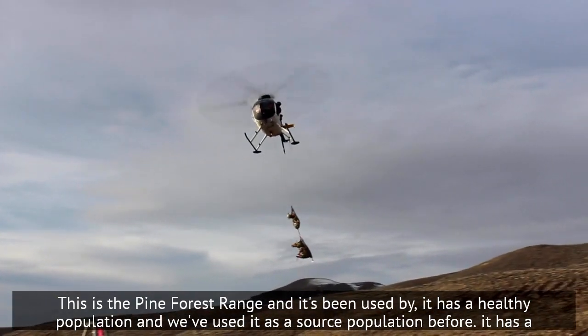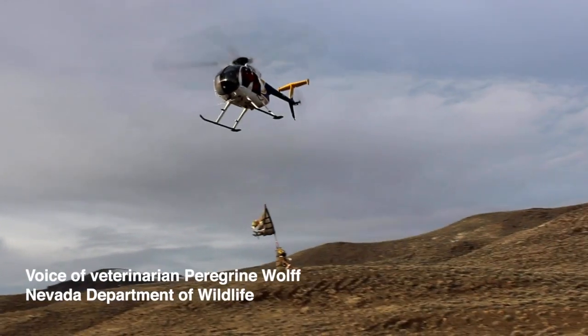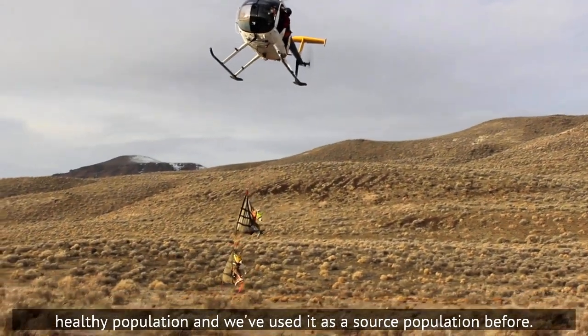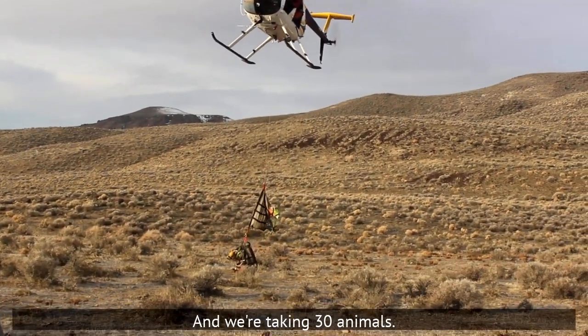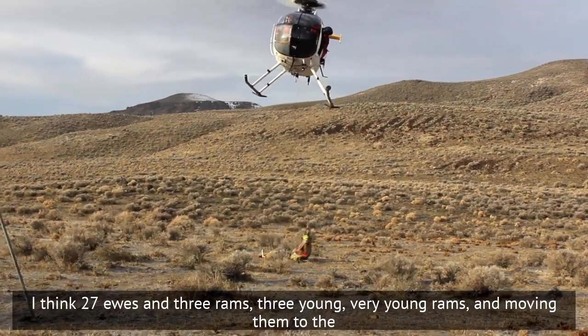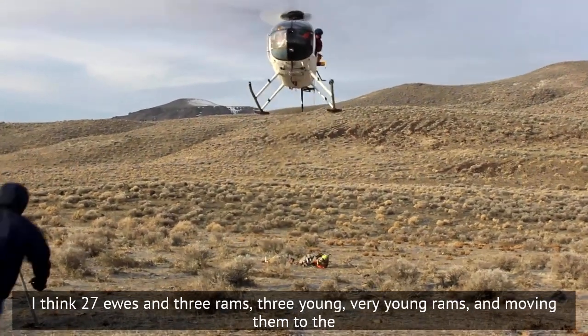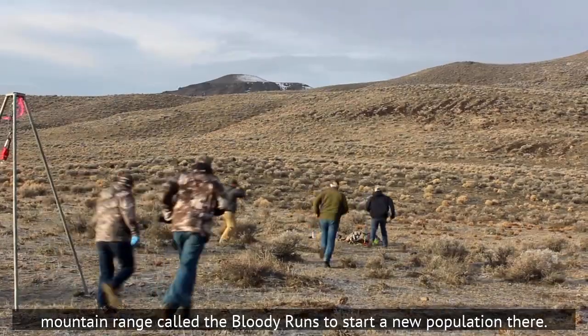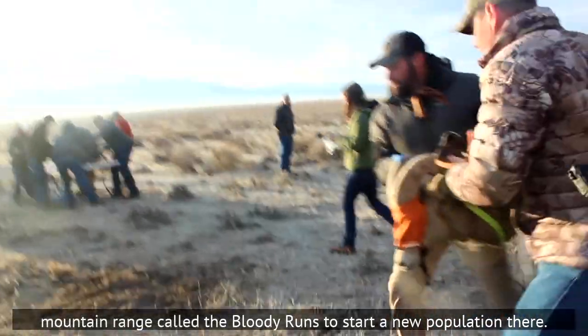This is the Pine Forest Range, and it's been used by a healthy population. We've used it as a source population before, and we're taking 30 animals — 27 ewes and three rams, three very young rams — and moving them to the mountain range called the Bloody Runs to start a new population there.